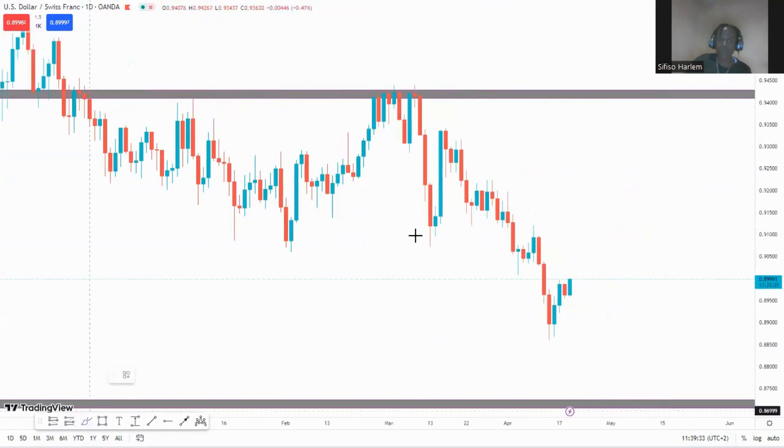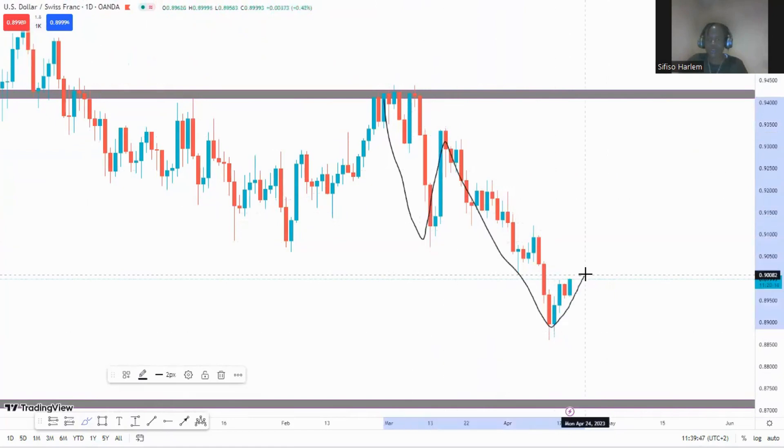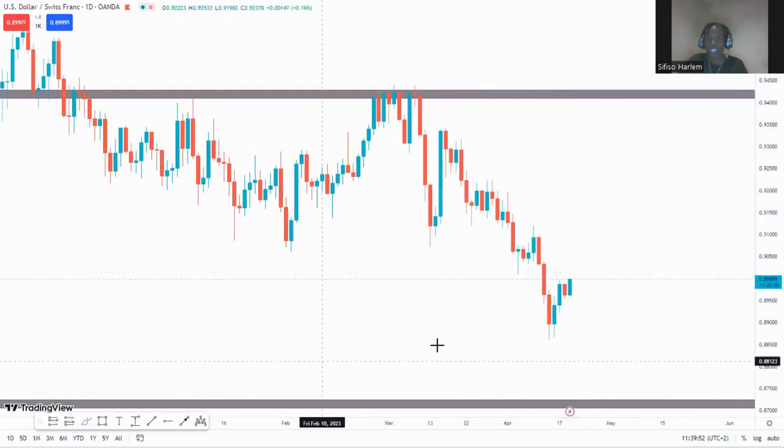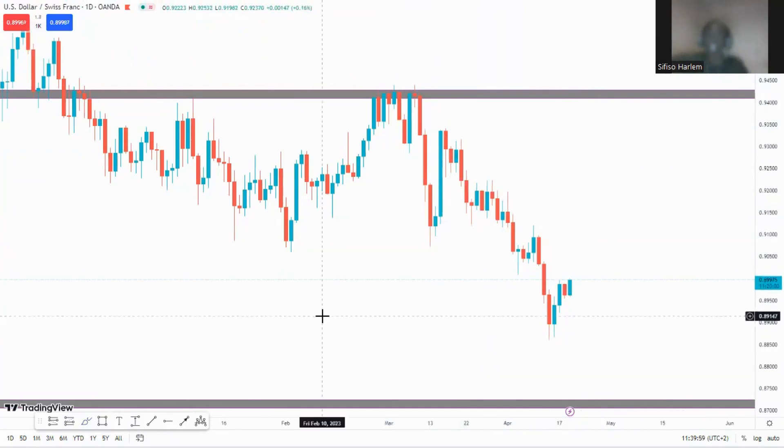On the daily time frame, price is moving to the downside. With the lower lows and lower highs structure in place, if we get a lower high right there then we continue to the downside. But if price continues moving above and stays bullish, then we continue bullish. On the daily there's not much more I can say or do, so we move to the four-hour.